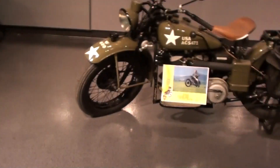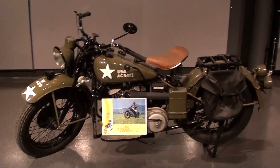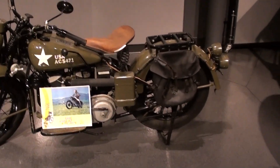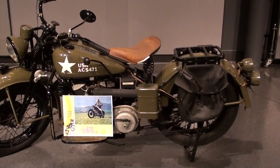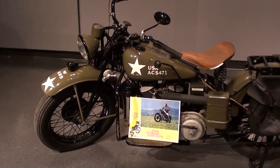Coming to you from the Museum of Transportation here in St. Louis, Missouri. I thought you'd like to look at this 1941 Indian — you can see it's got all its military hardware on it, so it kind of resembles one of those old WLA Harleys or something of that nature.